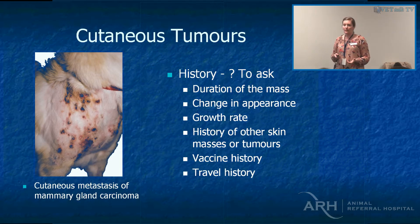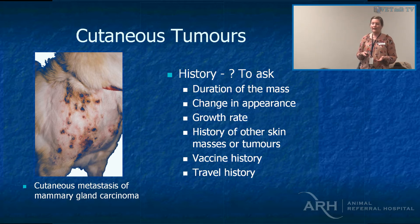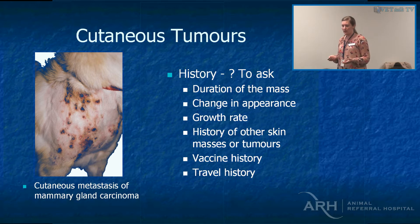Some common questions I ask an owner about a cutaneous tumour: how long has it been there? That's mainly because some tumour types have biologic behaviour predictable from the duration. A mast cell tumour that's been there for three years, while still a mast cell tumour, is unlikely to behave aggressively. And a rapid change in appearance — same as with us, if we get a mole that changes, it may have gone from a pre-neoplastic to a neoplastic lesion. Same in a dog or cat.